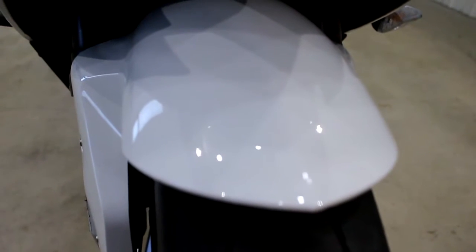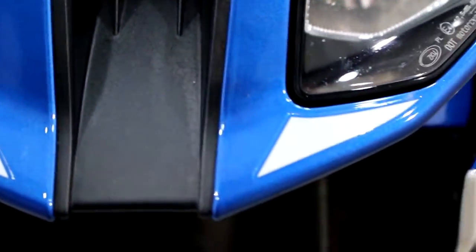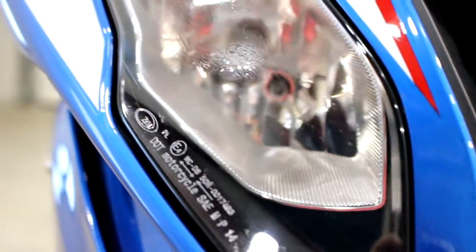There were a couple small little imperfections on the front fender — you can see tiny little things, just tiny little imperfections just from bugs hitting it and stuff. Most of that stuff will wipe right off. Same thing on this side.